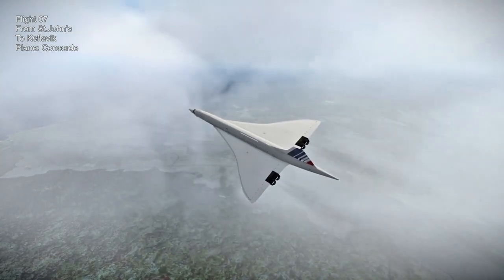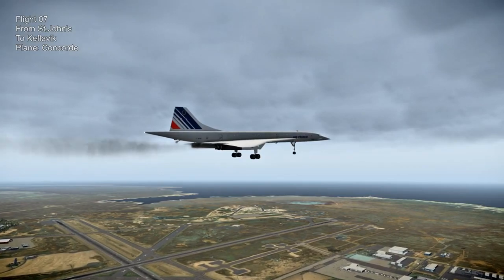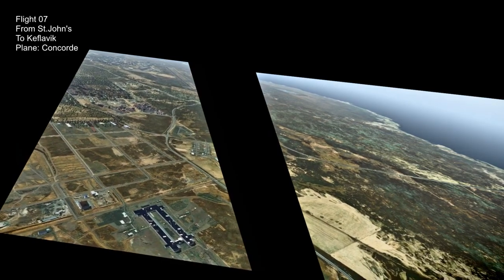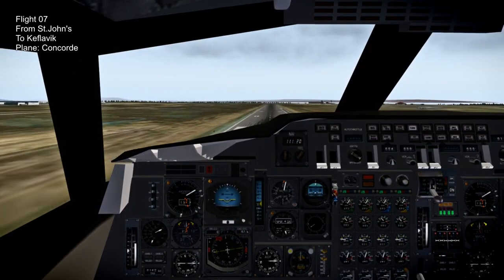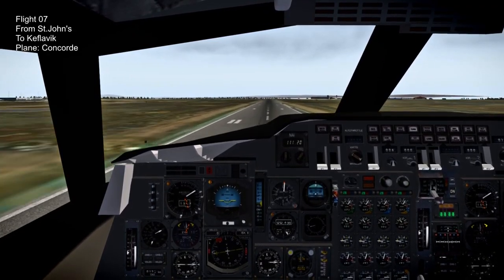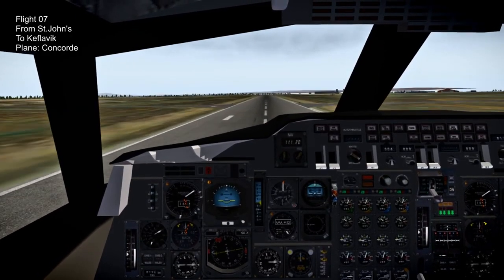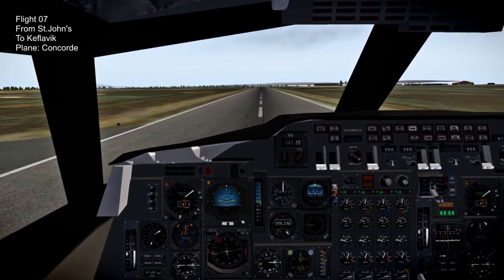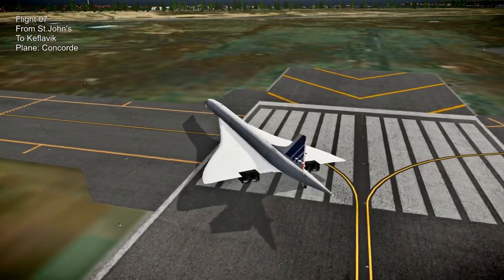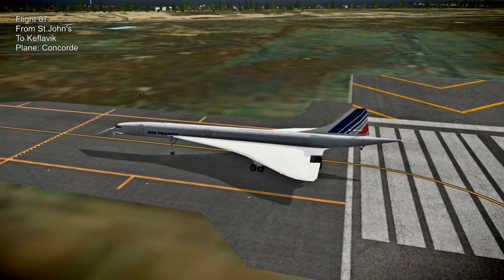We are approaching Keflavik in Iceland. It took me a few tries to get the Concorde slow enough to land properly. It's always a little bit tricky to land the Concorde with the nose down. It always catches me by surprise how far the nose has to drop - when you get the nose wheel down you can sort of see it going down, and then the nose wheel hits the ground. It really has a high angle of attack there.